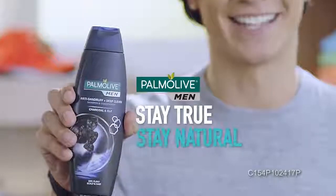Be the best you. Make the switch today. Palmolive Men — stay true, stay natural.